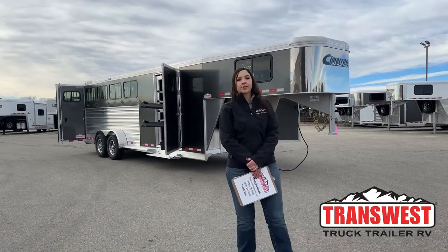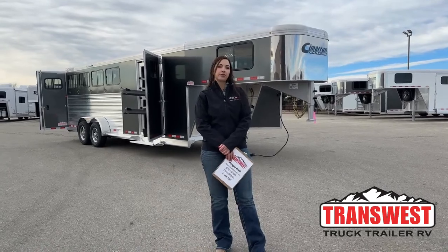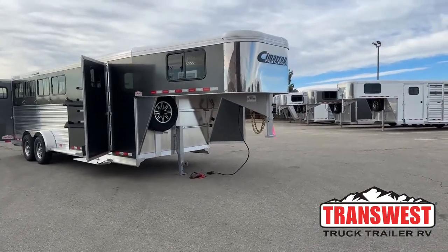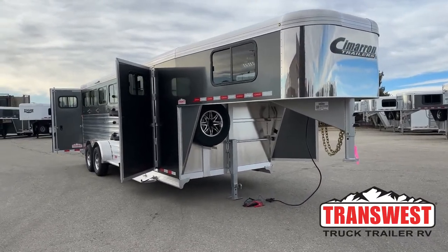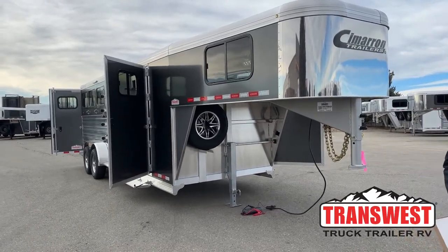Hello, Morgan Knoll here with TransWest Truck Trailer RV in Frederick, Colorado. We're located about 30 minutes north of Denver off I-25. Today I'm bringing you an inventory trailer. It's crazy how fast these ones are going — they're very sought after right now. Same day it came in, we had a customer come in and put money down on it. So we've got more on order, but I want to show you this trailer because it's a sweet setup.